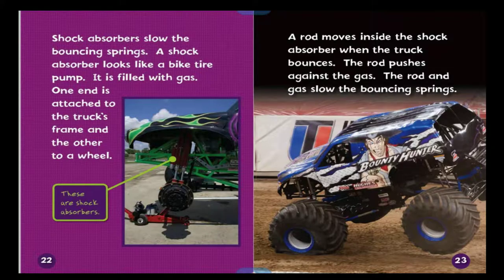Shock absorbers slow the bouncing springs. A shock absorber looks like a bike tire pump and is filled with gas. One end is attached to the truck's frame and the other to the wheel. A rod moves inside the shock absorber when the truck bounces; the rod pushes against the gas, and together the rod and gas slow the bouncing springs.